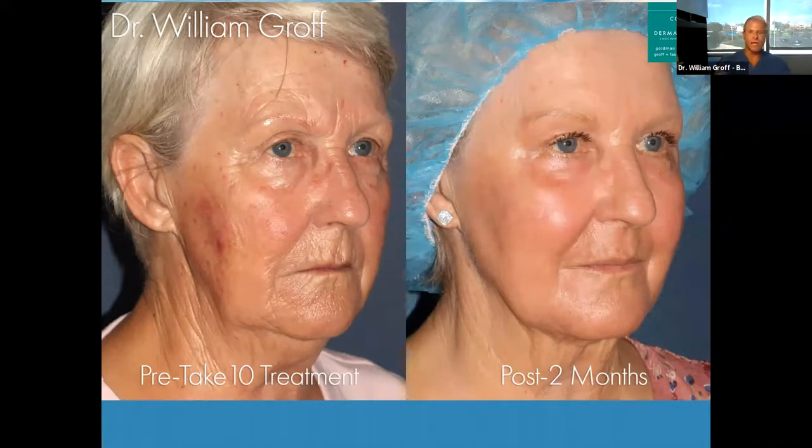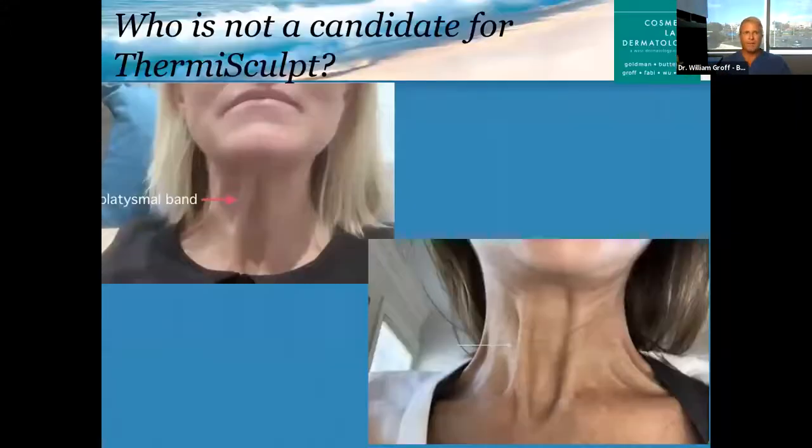Here's a patient I recently treated within the last few months — lots of sun damage, lots of lines and wrinkles, textural changes. I did the Take 10 resurfacing on the face and ThermiSculpt on the neck. You can see a huge difference in the fullness and the lines on the side of the neck and on her jawline. Look how she's starting to establish a jawline now — whereas before the face kind of blended with the neck.